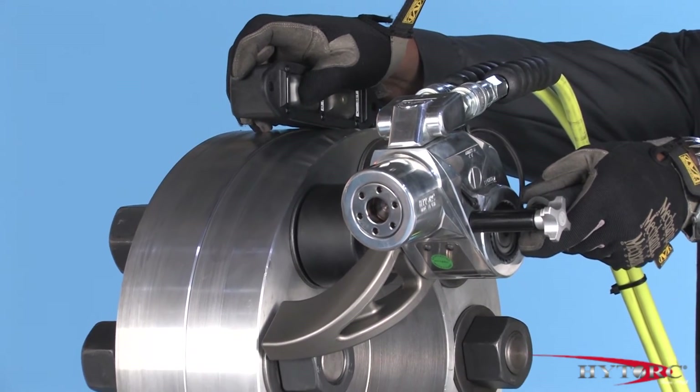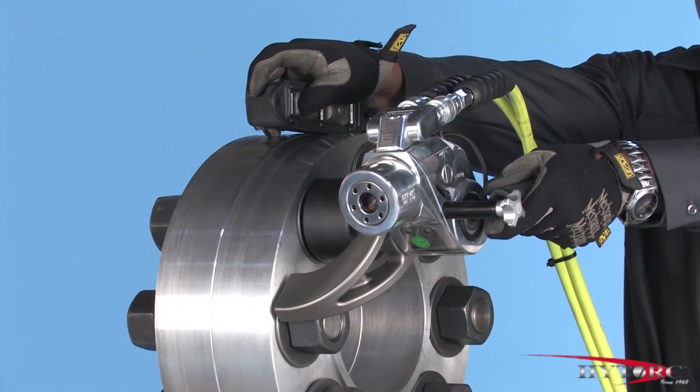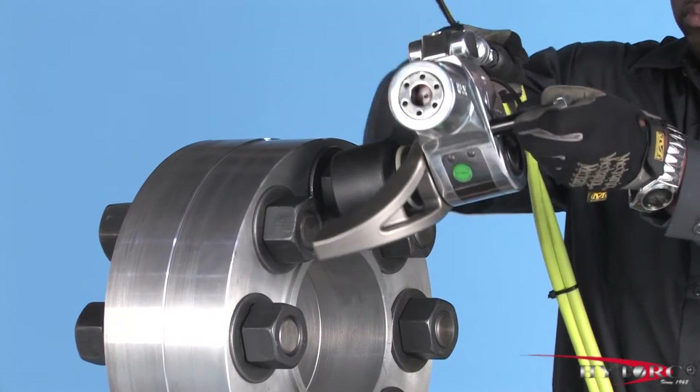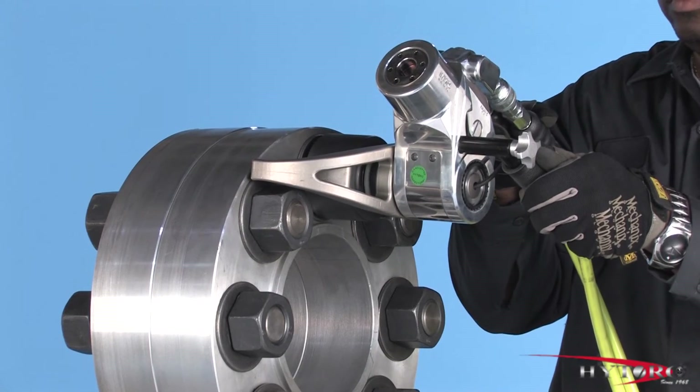Be patient on the last few strokes, as the socket will move very slowly. If in doubt, always try another stroke. Remove and reposition the wrench on the next nut to be tightened, and proceed with your bolting plan.